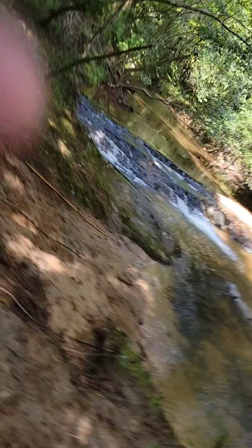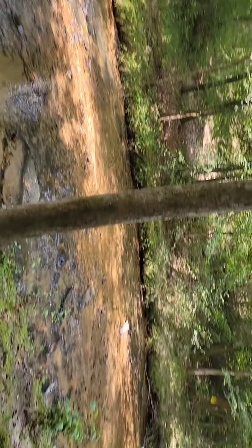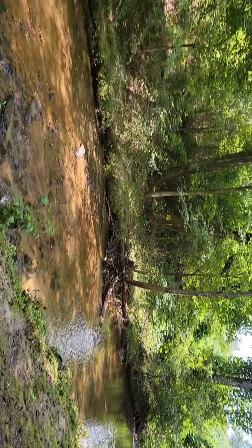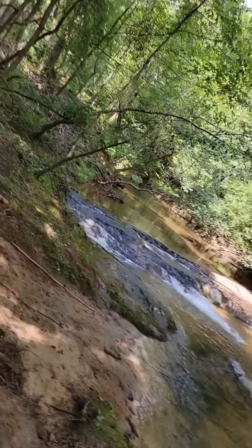Welcome back to The Struggle Is Real with the Makeup Nurse. Today I just want to show you a little bit of my property and what we are doing about it. The waterfall and the creek — this is going to be our water supply, how we can get our water and everything on the property.